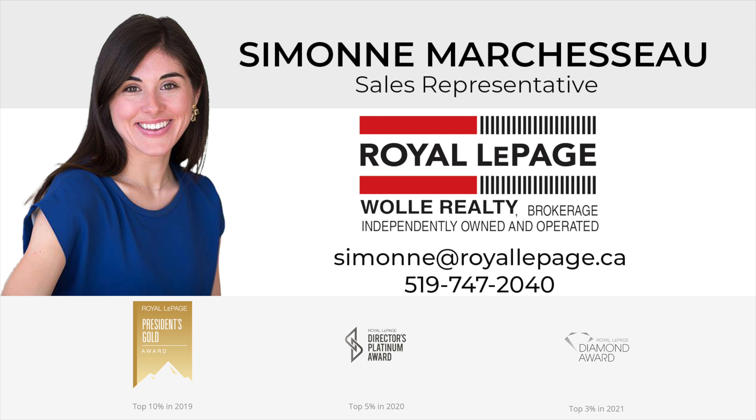This basement has two levels. It's perfect for a family rec room, a playroom, or an exercise room — the possibilities are endless — not to mention a two-piece bathroom and a huge storage room.